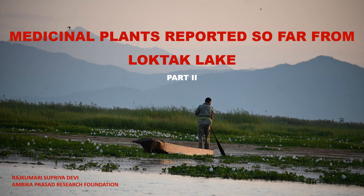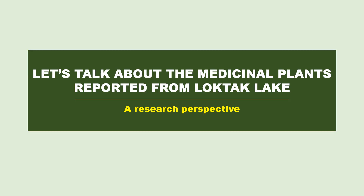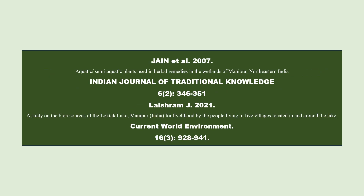Hello everyone, today we will be talking about the medicinal plants reported so far from Loktak Lake. This is the second part — the first part was uploaded previously, and today we will be talking about the continuation of the plants that have been reported as medicinal plants from Loktak Lake. This is from a research perspective so that people can understand more by watching this video.